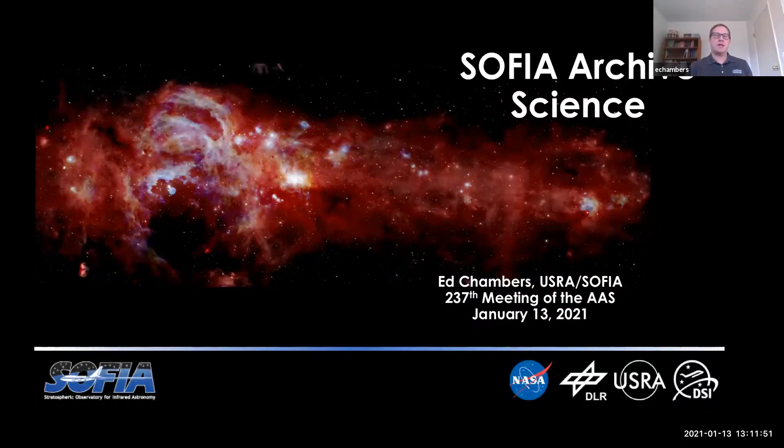My name is Ed Chambers. I work with the data processing and the science archive teams at the SOFIA Science Center. For the next few minutes, I just want to show some of the highlights of our science archive at IRSA.